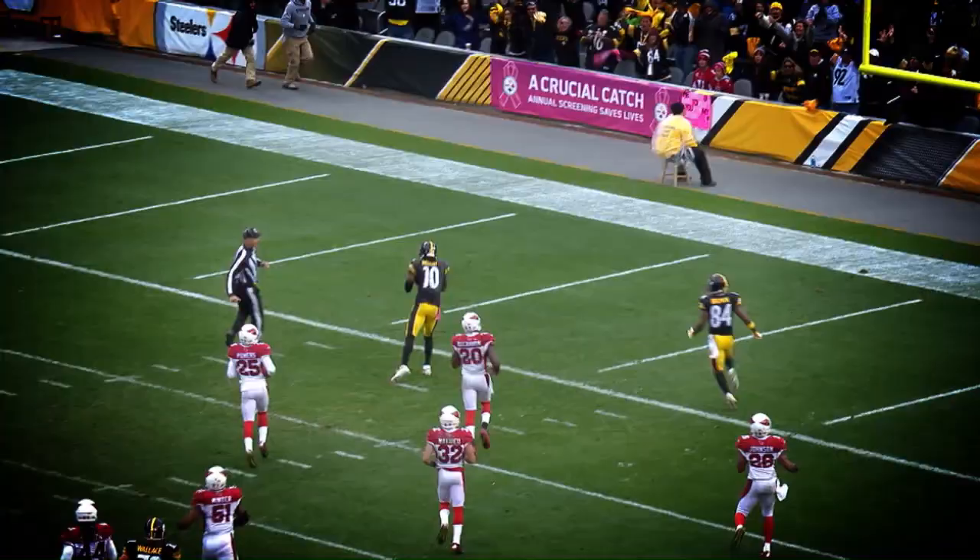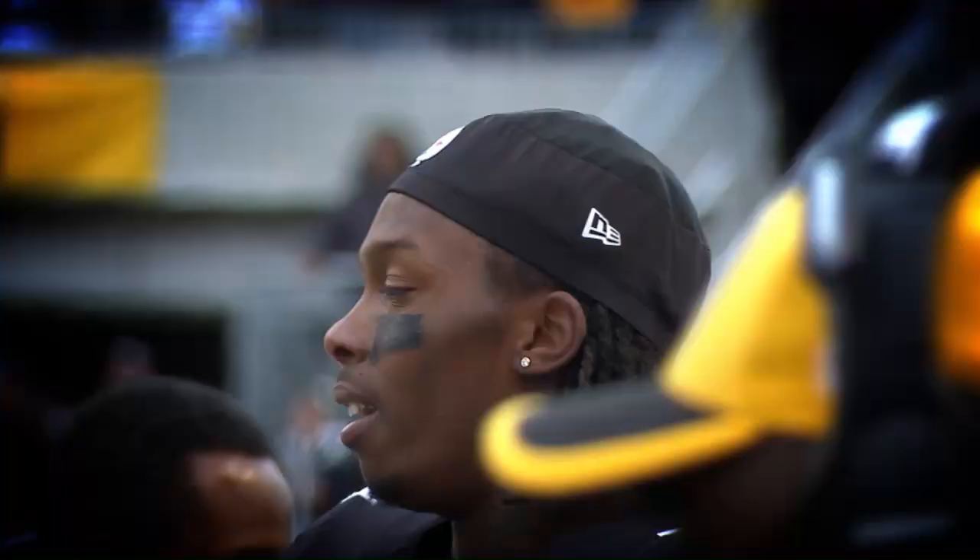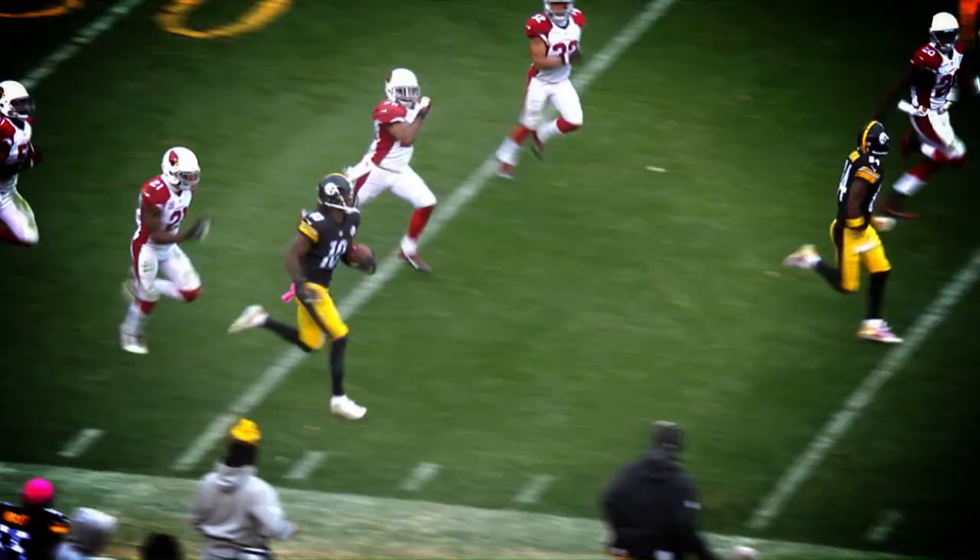15-10, touchdown. Unbelievable. And that's why you love Martavis Bryant, because every time he touches the ball, he can take it to the house.